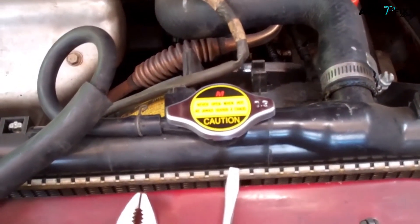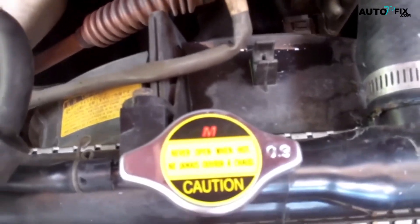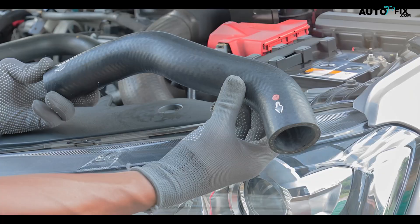That might sound like adequate protection, but remember that these hoses need to work in a demanding environment where they're subjected to extreme temperatures and daily wear and tear. Because of this, problems with car radiator hoses are not uncommon. In fact, if any component of your cooling system was to fail, chances are it would be a hose that went first.